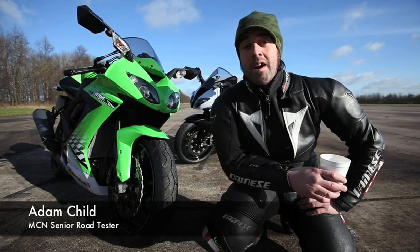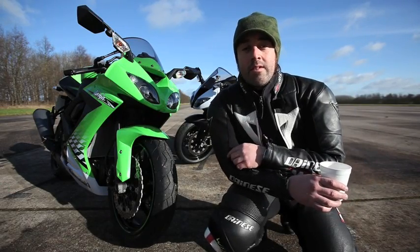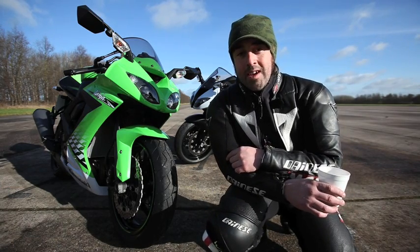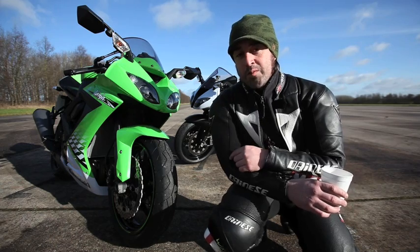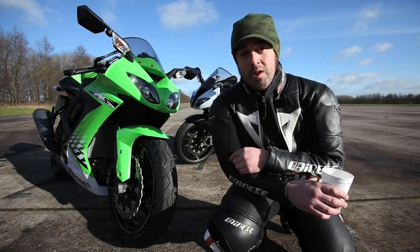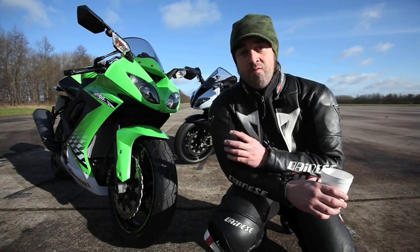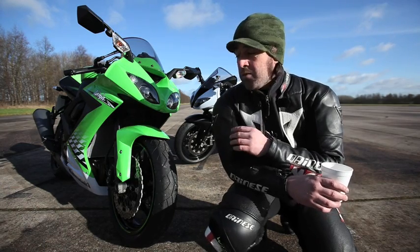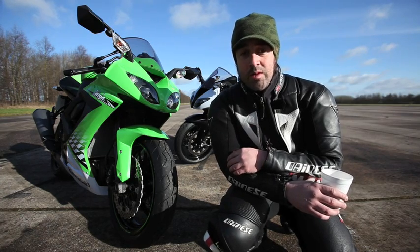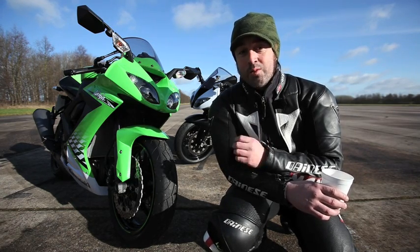We're at Bruntonthorpe Proving Ground and behind me is Kawasaki's 2010 ZX-10, and the white bike further back is their own 9 model. Kawasaki have said they've made some minor adjustments to their 2010 model, but can we actually tell the difference? We've got Frankie Lister, an average rider who's done a few track days, and Bruce Dunn, MCN road tester with his data logger, to see if they can tell the difference.